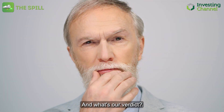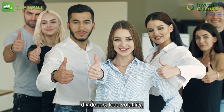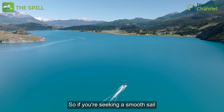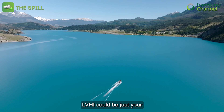And what's our verdict? Although its volume may not be colossal, LVHI delivers reliable dividends, less volatility, and offers greater diversification than U.S. counterparts. So if you're seeking a smooth sail in your investment journey, the LVHI could be just your ticket.